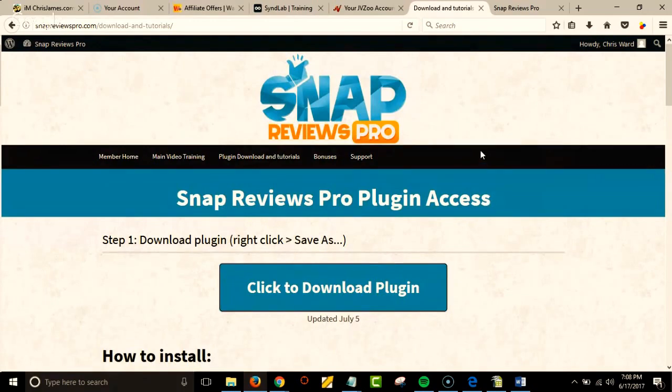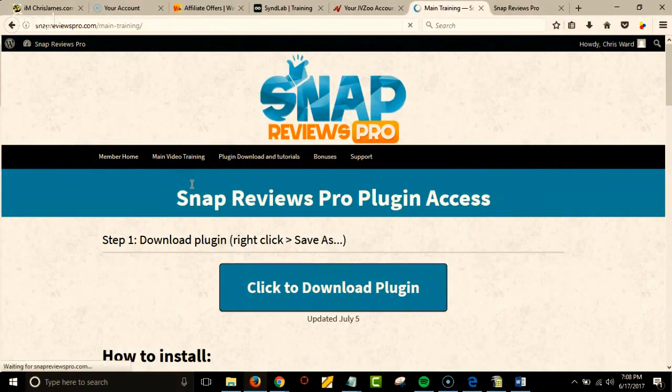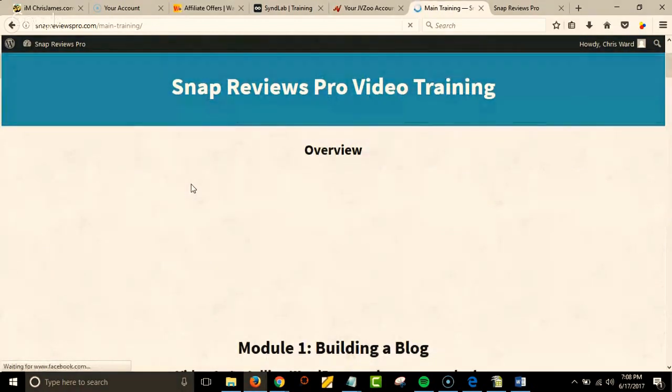It's got a ton of different options. Just for an example, before we look at it in action, here's the other training I was telling you about — how to build a blog, installing the plugins you need.